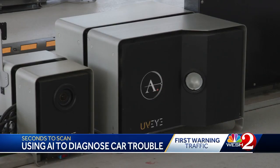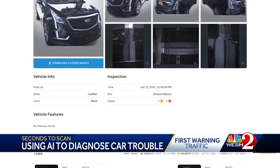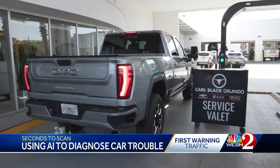30 seconds — that's all it takes for this artificial intelligence machine to find dents, dings, scratches, oil leaks, tire issues, and anything that can be seen on the outside of a car driving through these sensor beams.